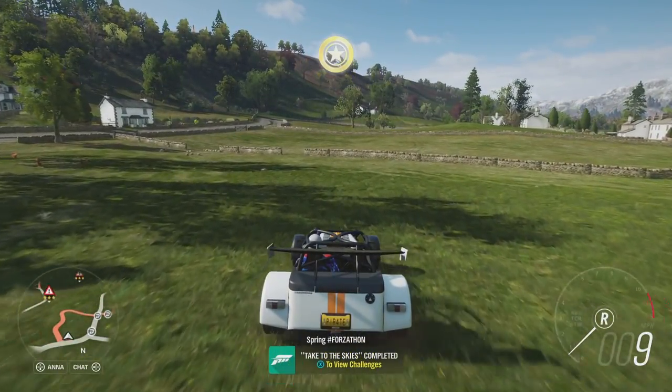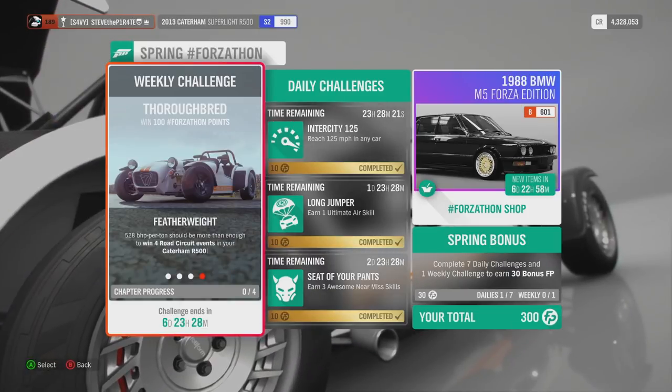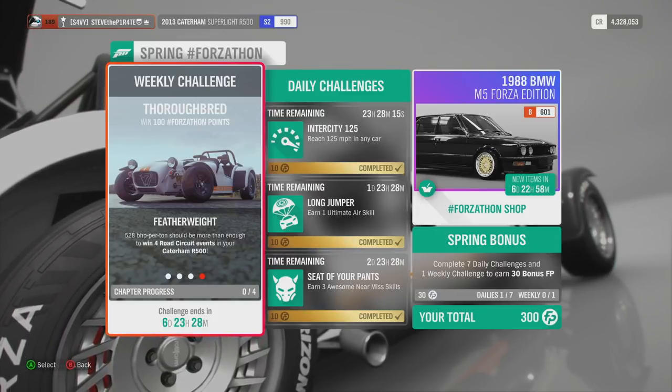And that is Take to the Skies done. Lastly we have Featherweight: 528 brake horsepower per tonne should be more than enough to win 4 road circuit events in your Caterham R500.